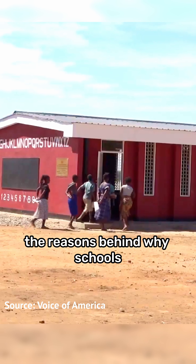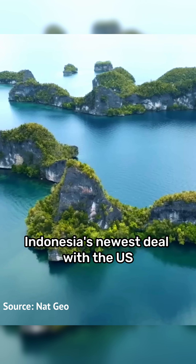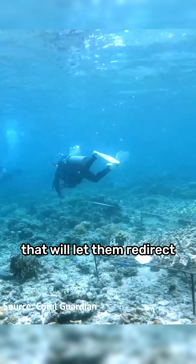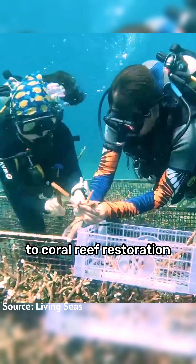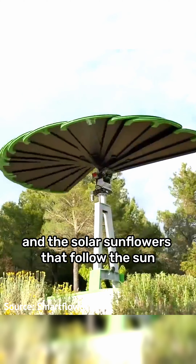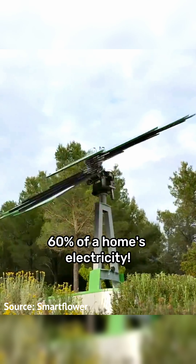We'll look at the reasons behind why schools are being 3D printed in places like Malawi and Ukraine, and Indonesia's newest deal with the US that will let them redirect 35 million dollars of debt repayments to coral reef restoration.